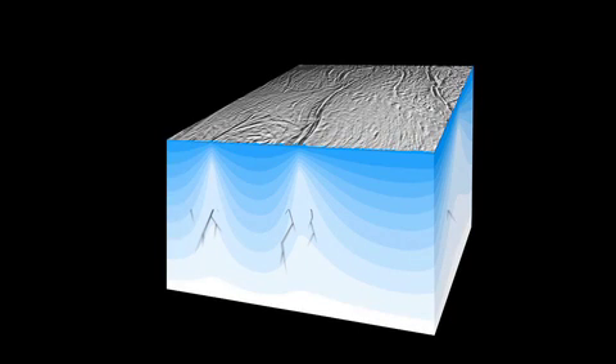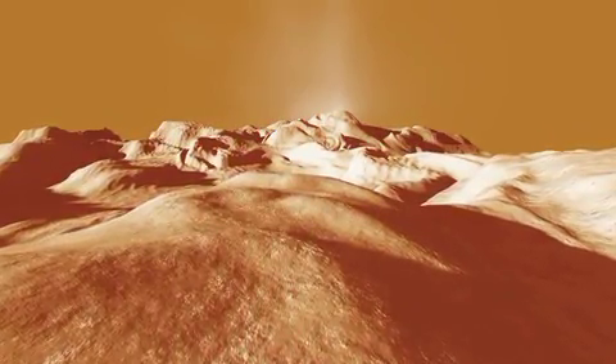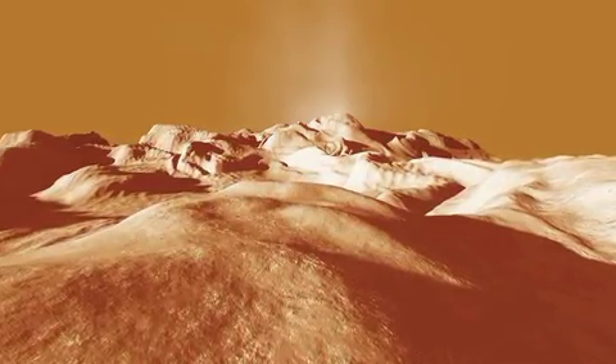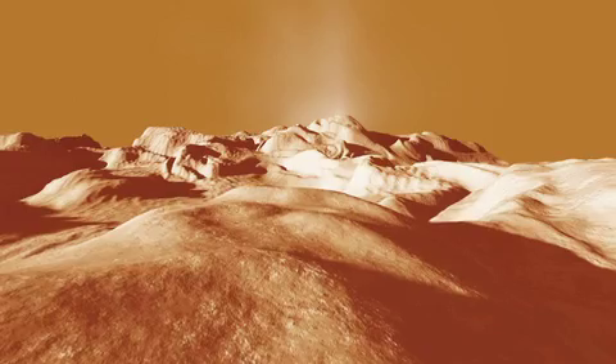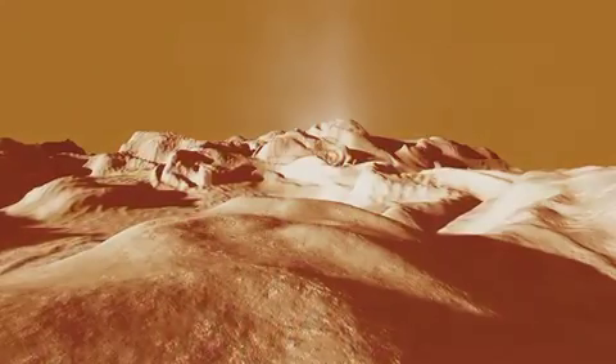Materials are being brought from the interior of the moon or the planet to the surface. This is important for a number of reasons, and one of them is that if you still have heat — enough heat to actually cause cryovolcanism to occur — and if you have water, then those are two of the ingredients that you need for life.